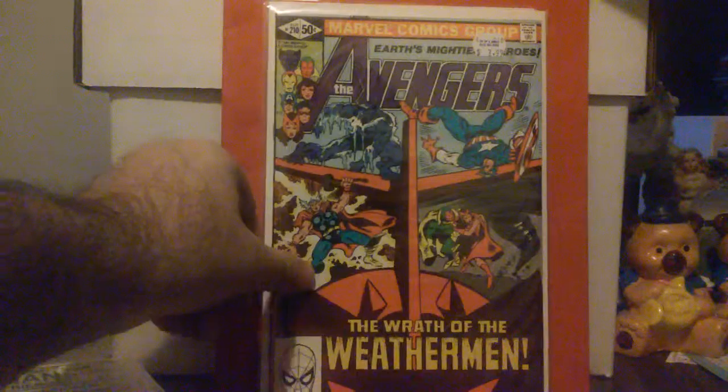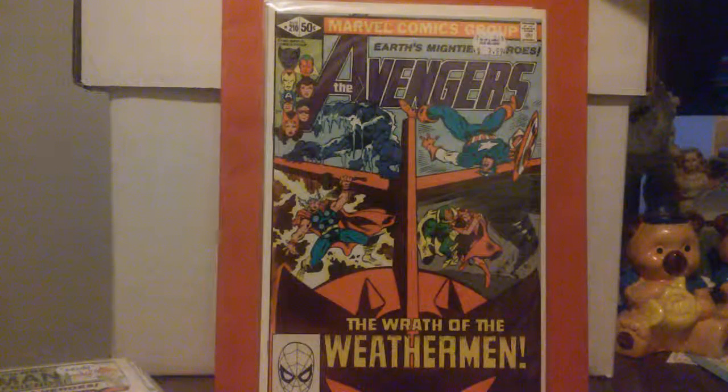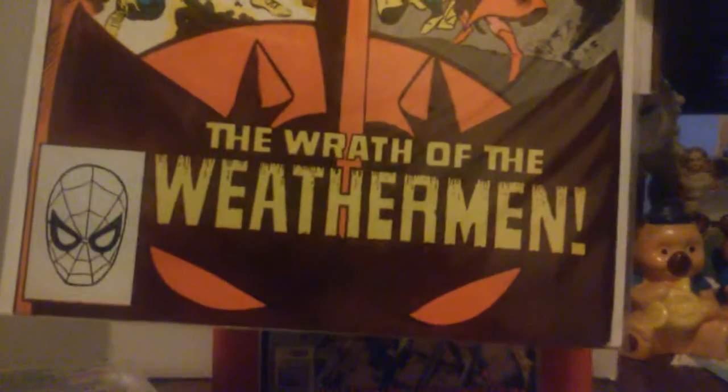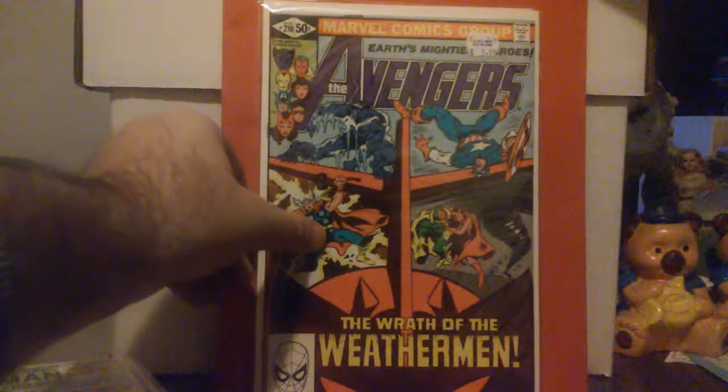Jumping to #210 — this one here is by the legendary icon artist Gene Colan doing the cover, from August 1981. This is a very nice cover. I like the way they've got the purple with the reds and the wrath of the Weatherman, with the Vision and Scarlet Witch.